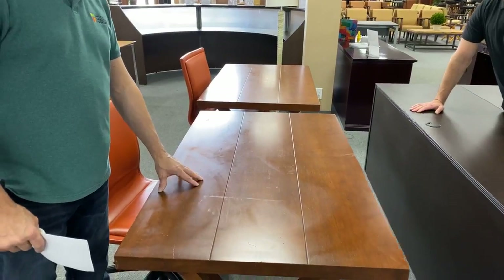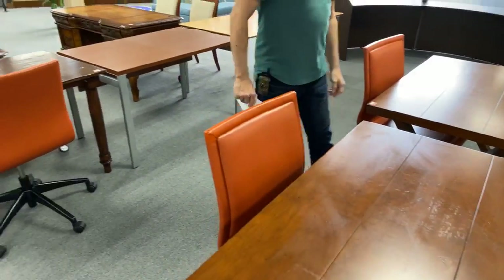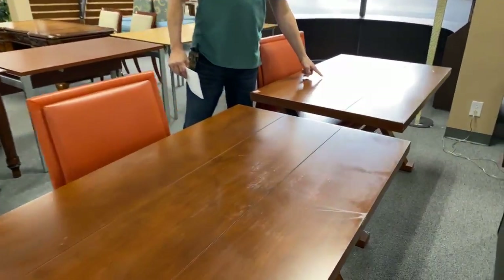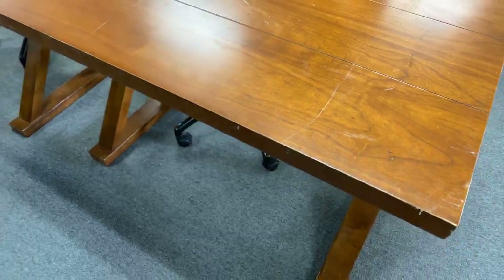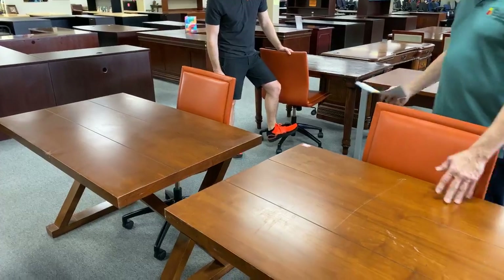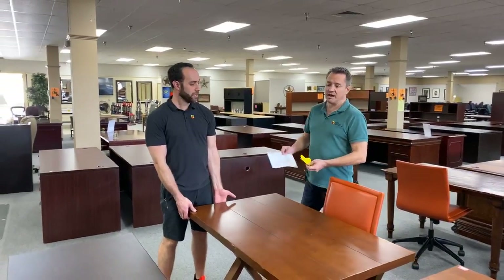These desks are from the Lost Pines Hyatt — $79 a piece. Some of them will have marks, which we consider a markdown. So this one right here I would mark down to $49 because of some deeper scratches — your paperwork and computer will cover that anyway. When's the last time you saw somebody with a perfectly shiny bright desk? So this is $49, that's $79, same desk, 48 inches by 30 inches.